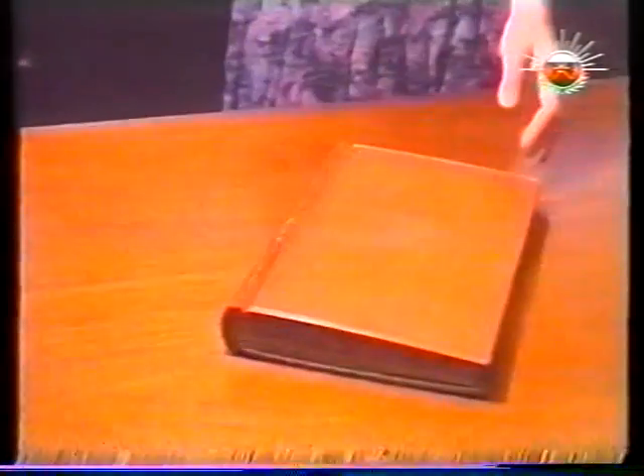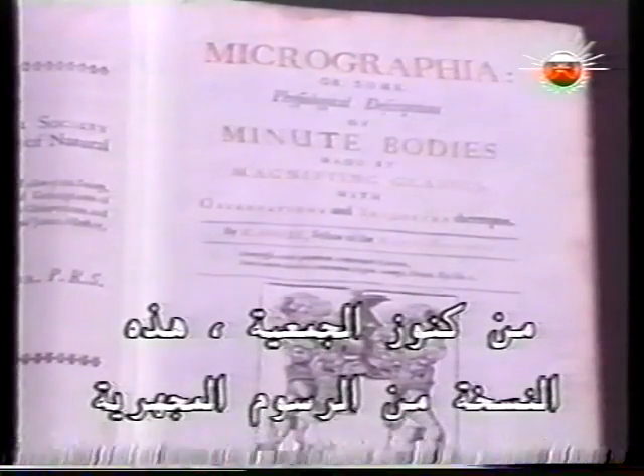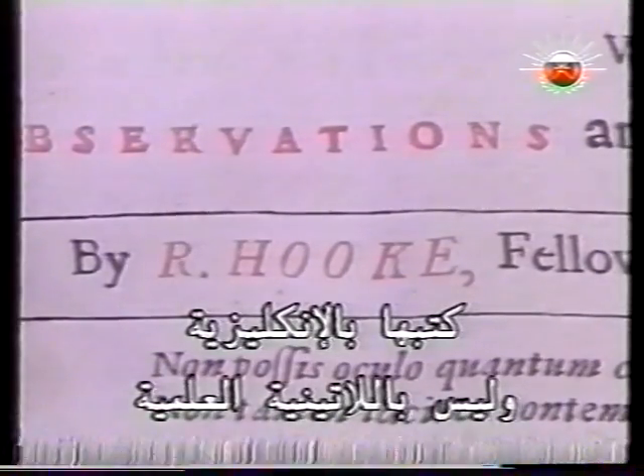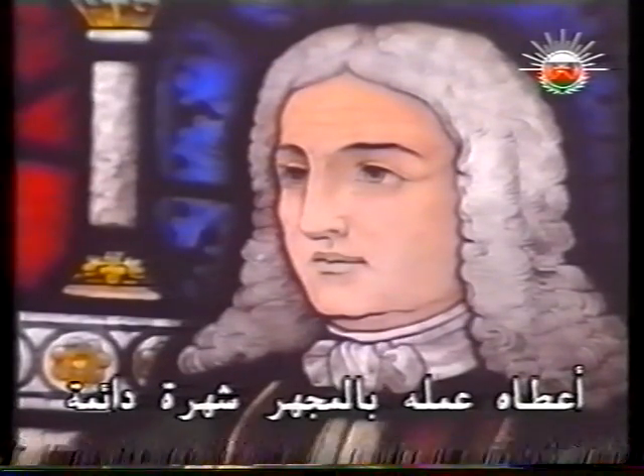Its research tradition has been upheld by such scientists as Isaac Newton and Stephen Hawking. Among the Society's treasures, this copy of Micrographia, written in English, not scientific Latin, by Robert Hooke in 1665. His work with the microscope brought him lasting fame.